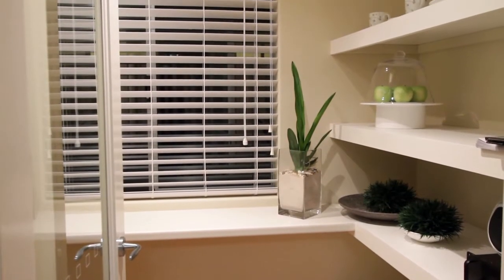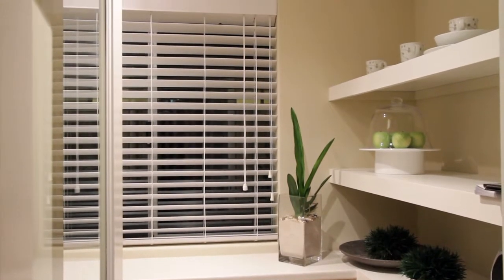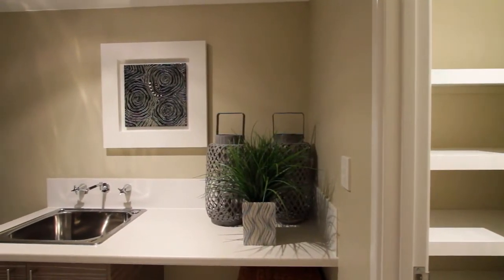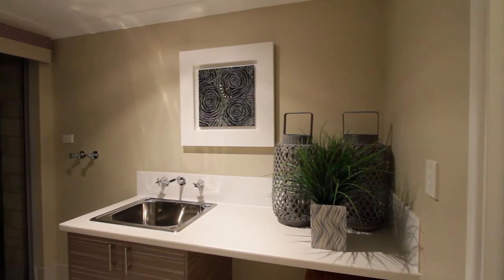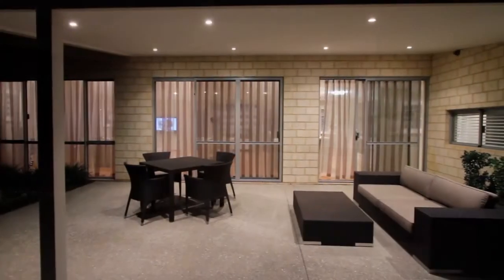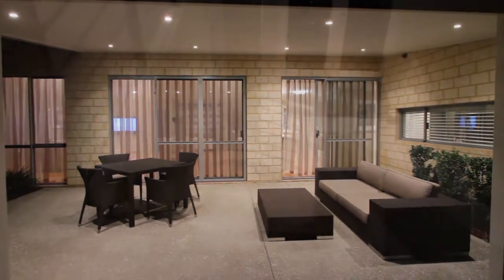Then there's more space with the walk-in larder, naturally lit by day. Conveniently adjacent is the laundry. And through double sliding doors from the kitchen dining, the undercover al fresco area provides even more living and entertaining space.